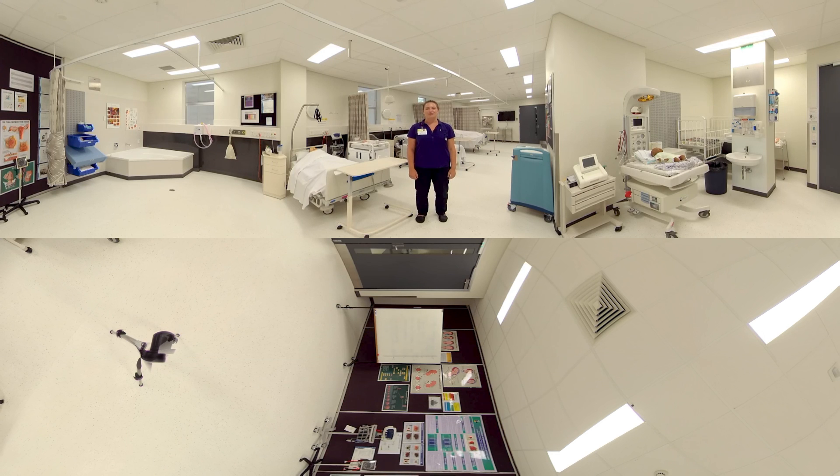Hi, I'm Ellen. I'm a direct entry midwifery student at the College of Nursing and Health Sciences. Here we focus on evidence-based practice, critical thinking and person-centered care through clinical placements and simulated learning environments for nursing and midwifery.